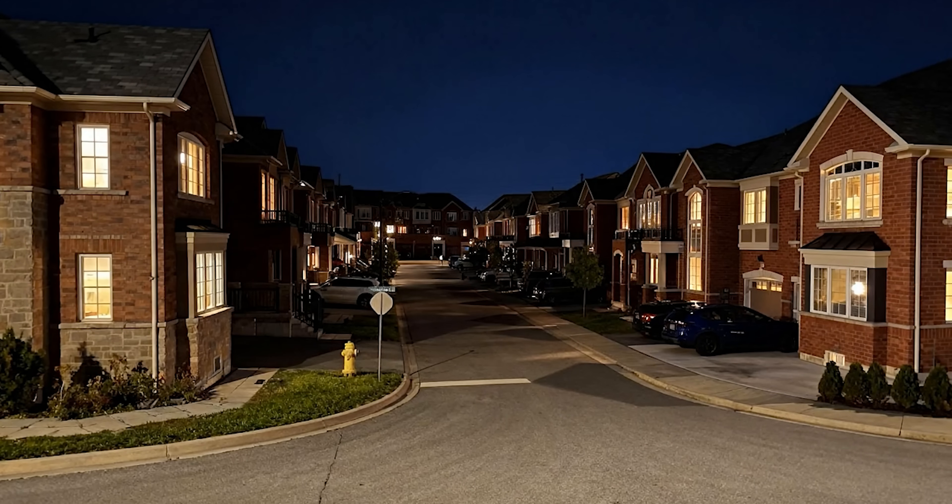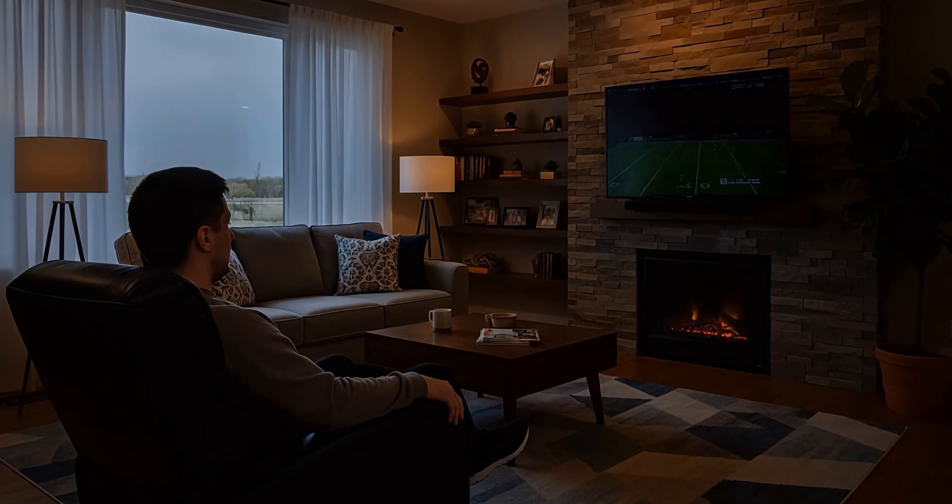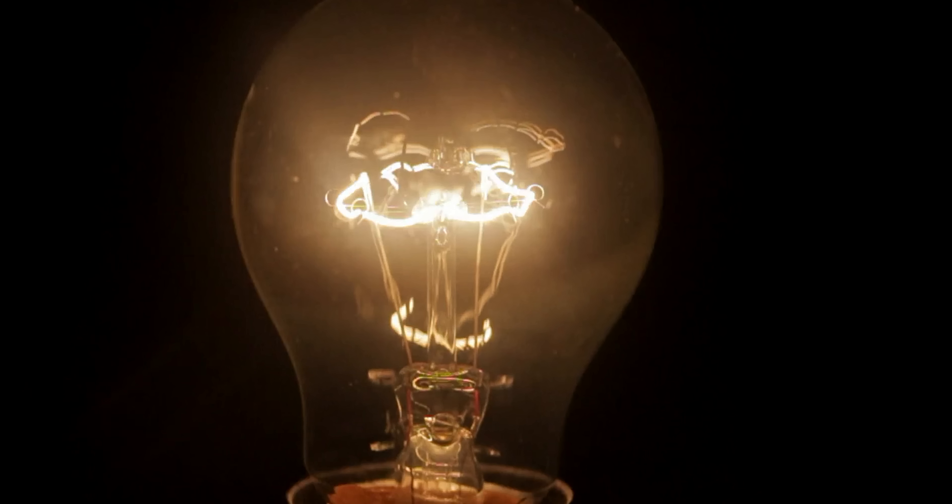Imagine this. The rhythm of your day, suddenly broken. A massive blackout sweeps through your neighborhood. The lights flicker and die. The hum of the refrigerator, the glow of screens, the sounds of modern life. All gone.